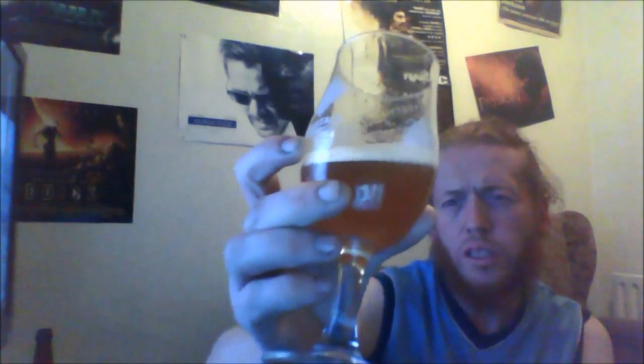The beer is in the glass. Looking at it, there's a light colour — a little bit of orange, a little bit of lemon yellow. There's a bit of a light colour to it.